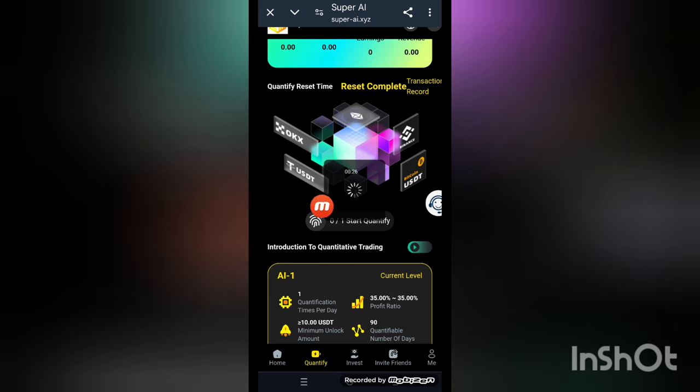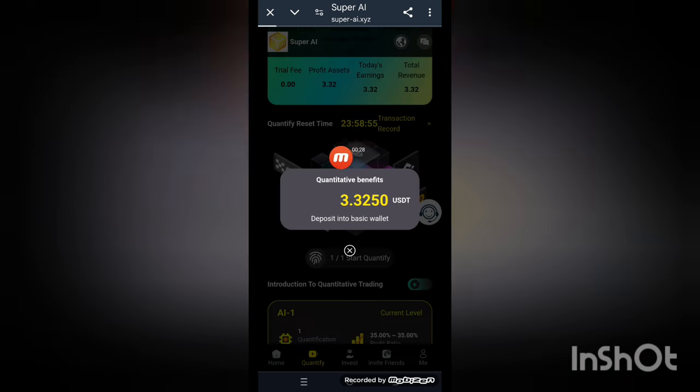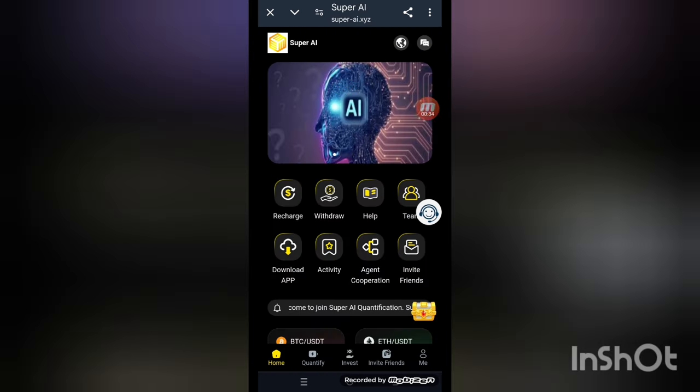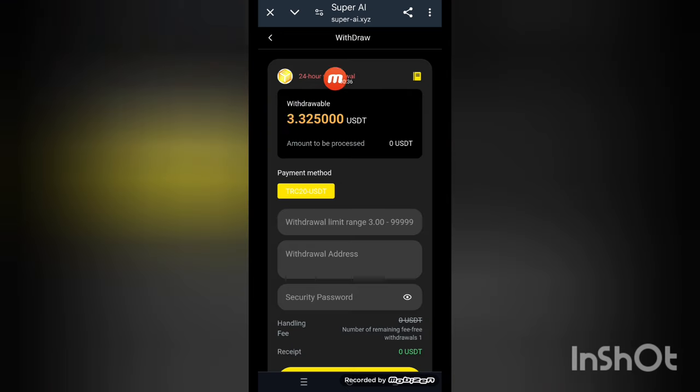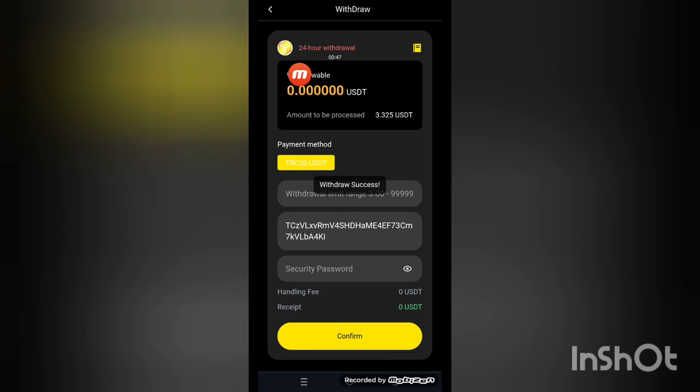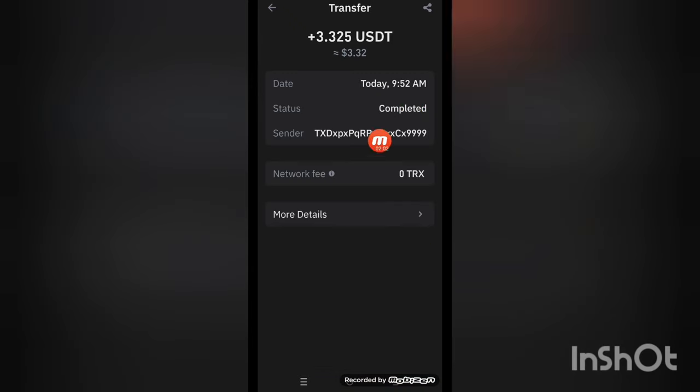When it's completed you get your reward. The commission rate is 3.325%. Now I'm trying to make a withdrawal — enter your amount, password, and confirm. Your amount will be transferred to your personal wallet address. You can see the notification here — the withdrawal was received successfully on my personal wallet address.